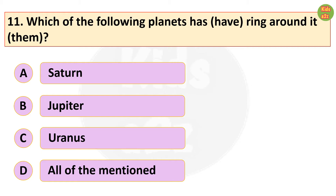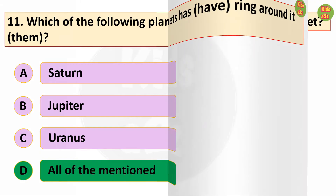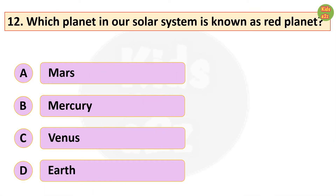Which of the following planets have rings around them? All of the mentioned. Which planet in our solar system is known as the red planet? Mars.